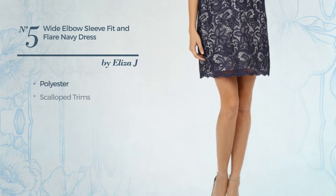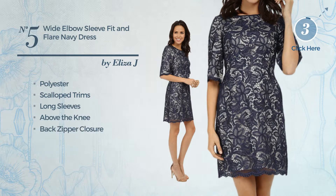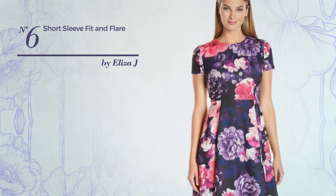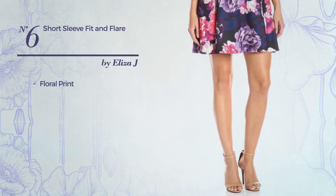Number five: a fit and flare dress produced with quick-drying polyester, styled with scalloped trims. This dress includes long sleeves, above-the-knee length, and back zipper closure, available in two more colors.